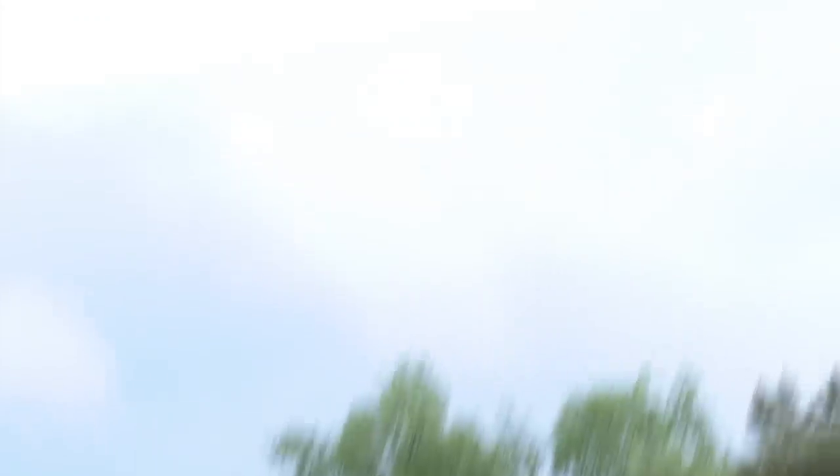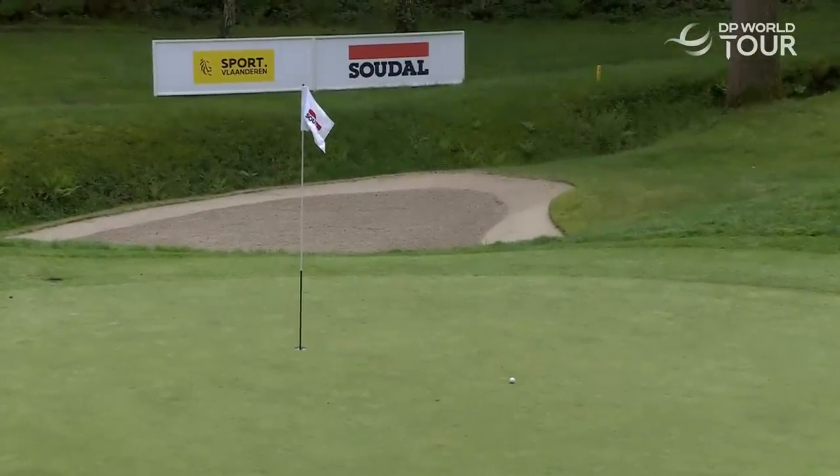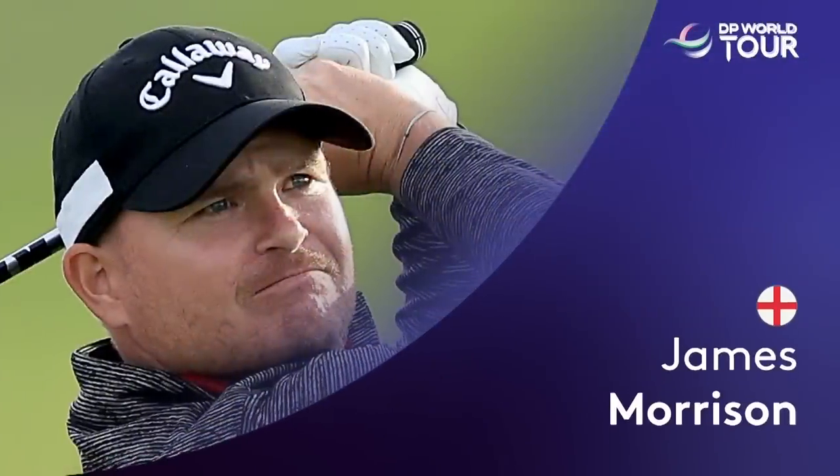Eighth hole, flag over on the left side, and this is a towering wedge shot from Jens Dantorp. They're going out to the flags today — soft conditions are allowing that, they can't hide them away.